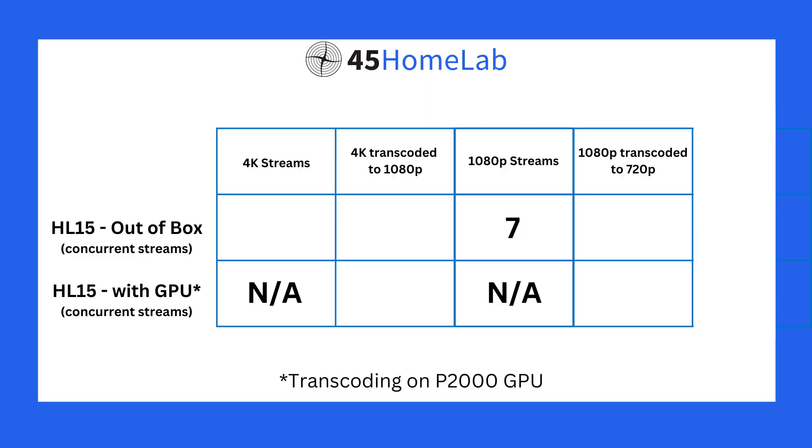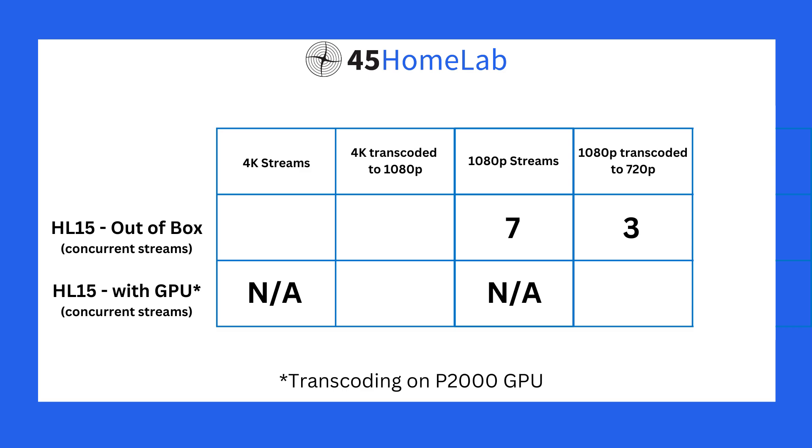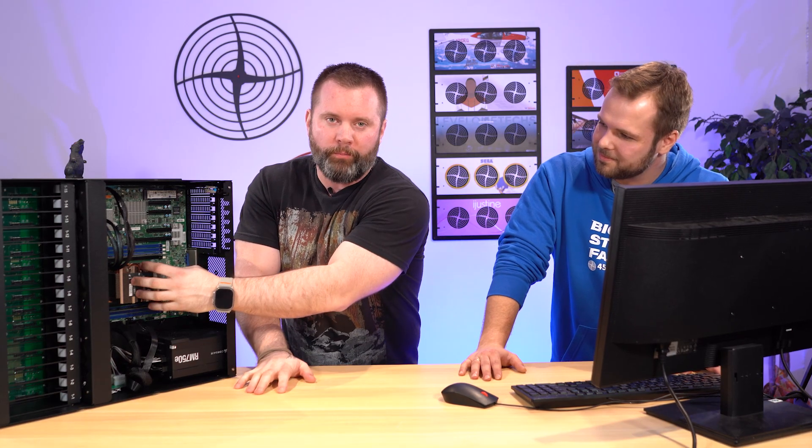One of the big tests we did was to see what an out-of-the-box HL-15 could do, and we were actually pretty surprised — not only with the streams but also the transcoding. With the six-core Xeon CPU and no onboard graphics whatsoever, we were able to pull seven simultaneous 1080p streams, at which point the CPU was hitting its limit. For transcoding 1080p down to 720p, we got around three streams. That doesn't sound like a ton, but the reason is there's no onboard graphics — and those are actually pretty good results.